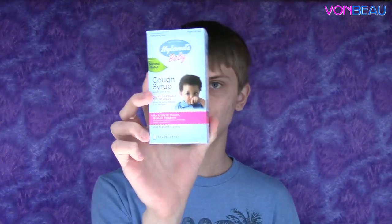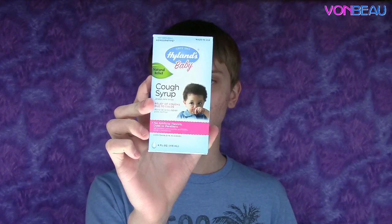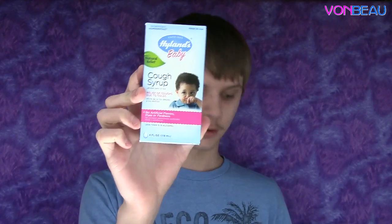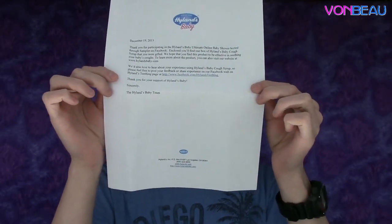After that there's a cough syrup from Hyland's Baby — not really a sample but a full container. With that one there was also a letter.